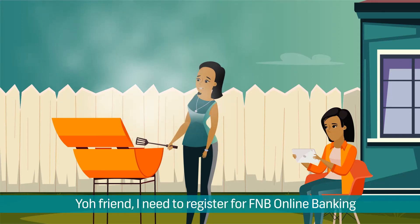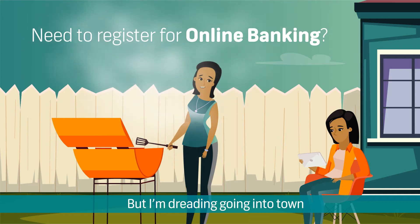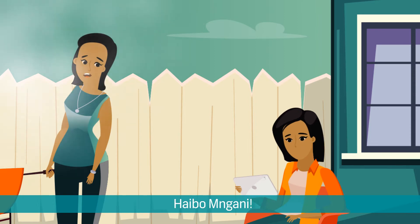Yo, friend. I need to register for FNB Online Banking, but I'm dreading going into town. But why would you need to go into town, Imgani? Because you can do this online. Ay, Imgani.